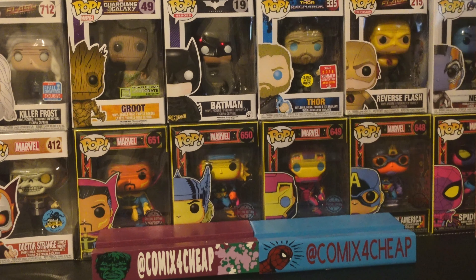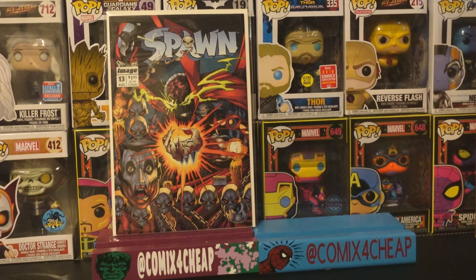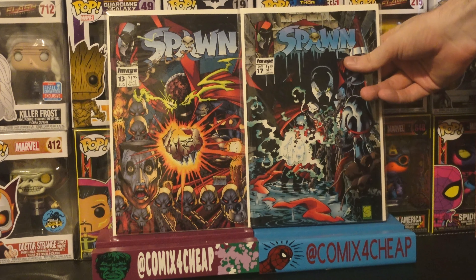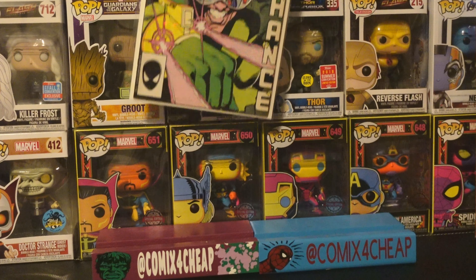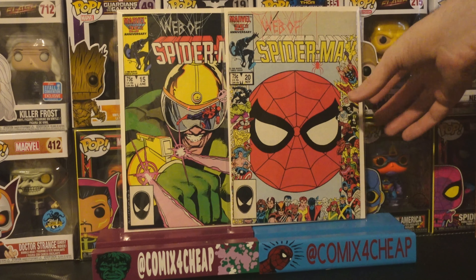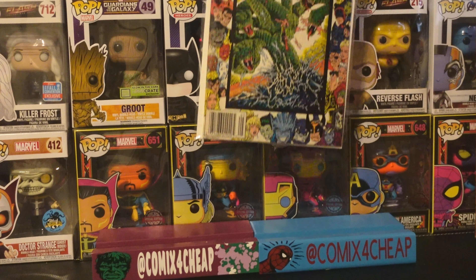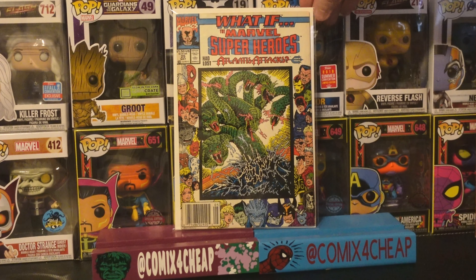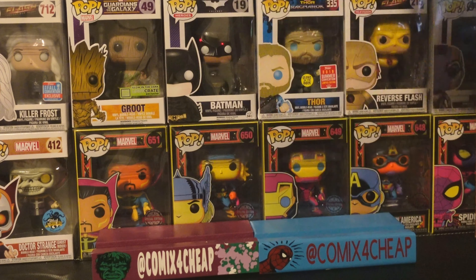Picked up a couple of Spawn issues, including number 13, the origin of Chapel's disfigurement at the hands of Spawn, and 17, the first full appearance of the Redeemer. I got Web of Spider-Man 15, the first appearance of Chance, and number 20, the 25th anniversary cover. Picked up What If 25, which features a small one-page story including a character that's very reminiscent of the Cosmic Ghost Rider.